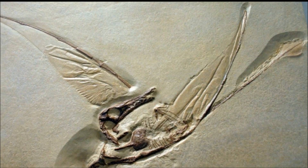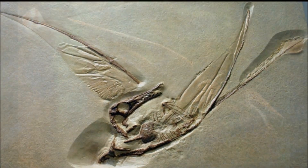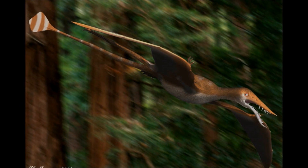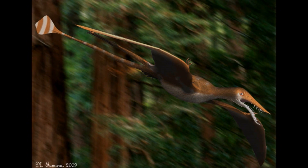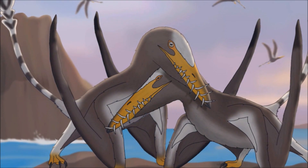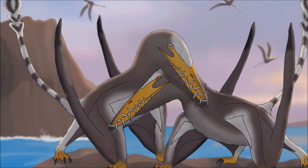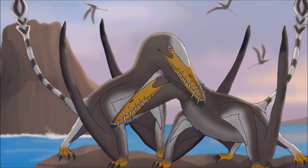Enough Rhamphorhynchus remains have been found that paleontologist Peter Wellnhofer was able to distinguish two different body types from the fossils: those with slightly larger heads and those with smaller ones. This is a possible example of sexual dimorphism within the species, with it being likely the males had larger heads and the females had smaller ones. However, more evidence such as soft tissue impressions would be needed to prove this theory.